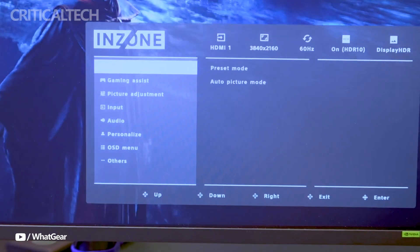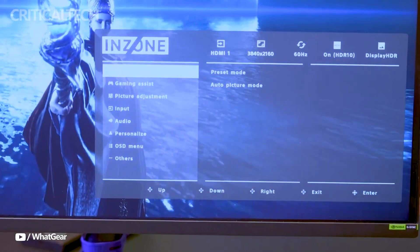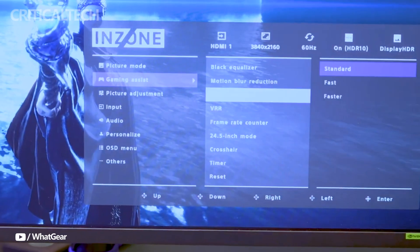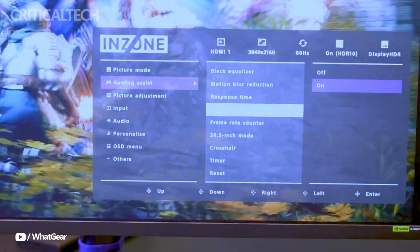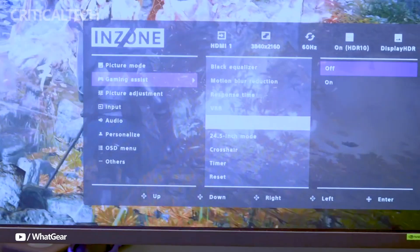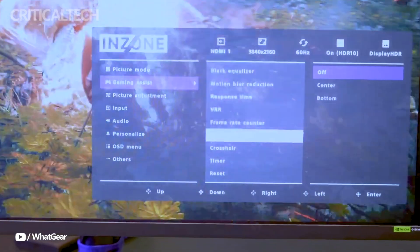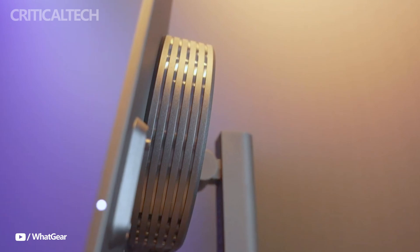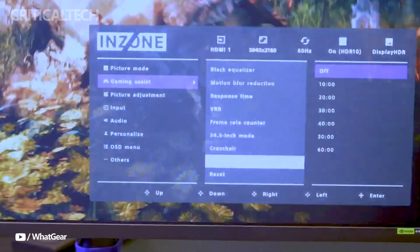The Inzone M9 II focuses more on AAA game lovers who value visual fidelity over super-high refresh rates. This 4K monitor offers a 160Hz refresh rate and 1ms response time, providing a balance between high resolution and smooth performance. Its 4K resolution of 3840x2160 is ideal for immersive gameplay on both PC and console, including the PlayStation 5.